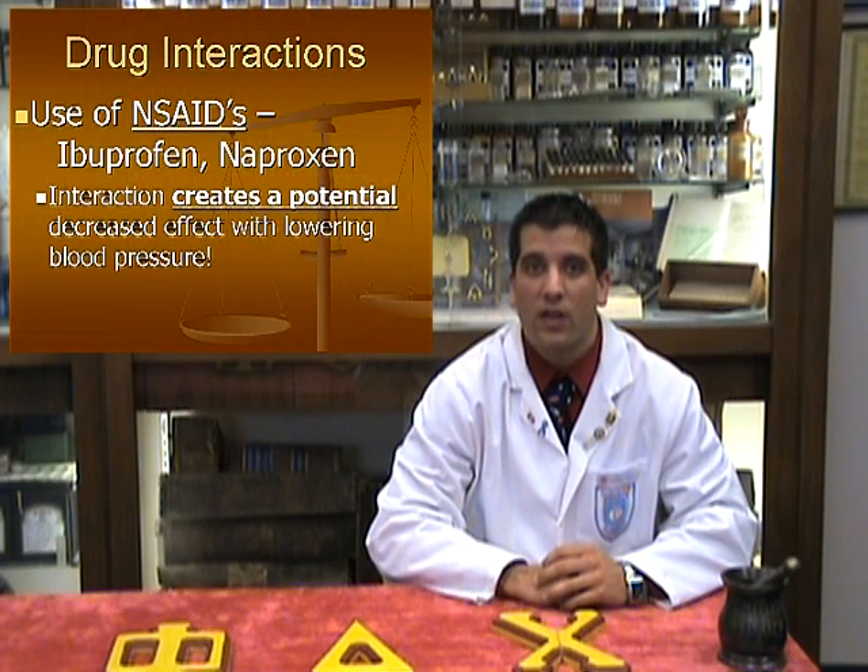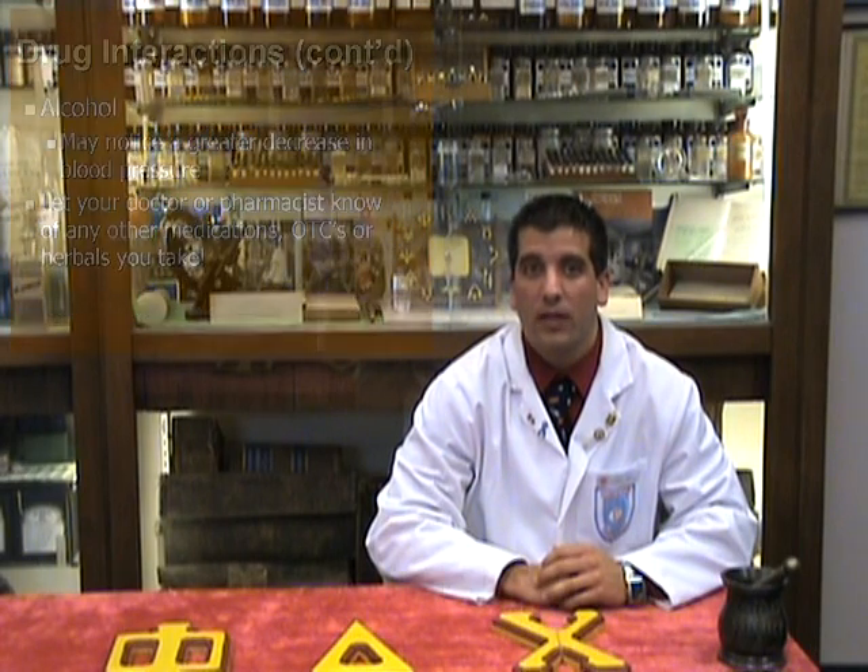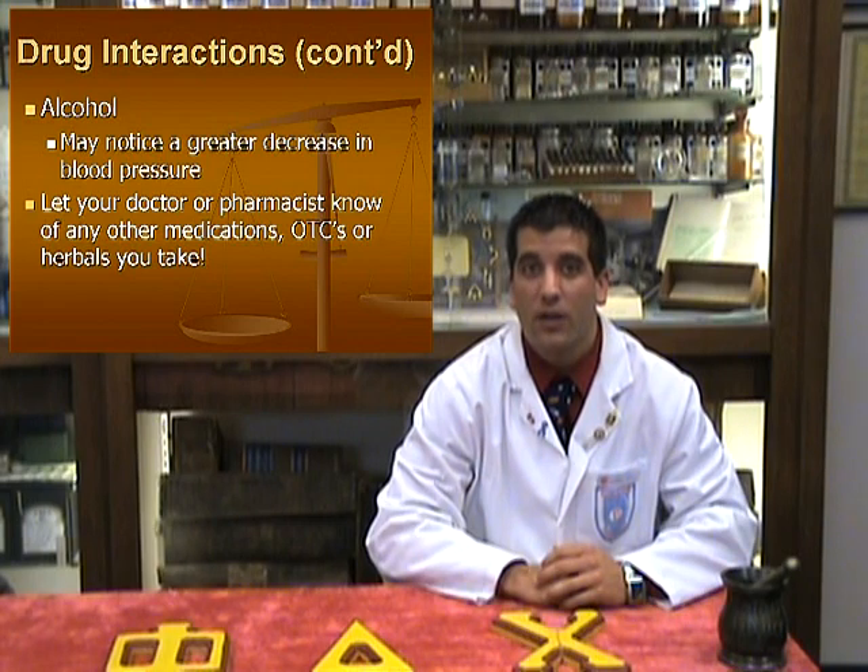Some potential drug interactions to be mindful of include the use of NSAIDs such as ibuprofen or naproxen, which may result in a decreased effect in lowering blood pressure. Taking medications such as amiodarone, bupropion, Darvocet, and others, which are all metabolized by the same enzyme, can result in a much greater antihypertensive effect from metoprolol. Avoid the consumption of alcohol while taking metoprolol, as you may notice a greater decrease in blood pressure. Notify your doctor or pharmacist of any prescription, herbal, or OTC medications you take to ensure that there are no serious interactions with your medications.